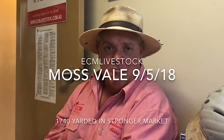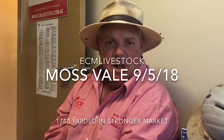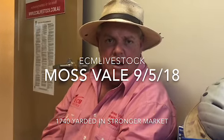Hey everyone, welcome to the ECM Market Report for today here in Mossvale. 1740 head of cattle yard here today in a much better quality yarding. Here's the market report.